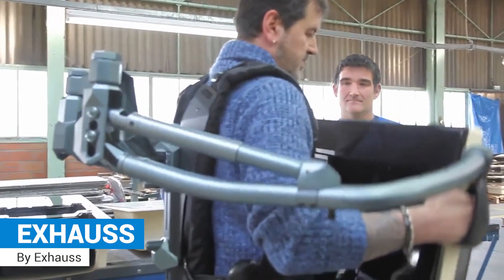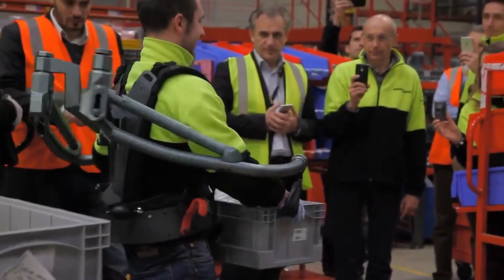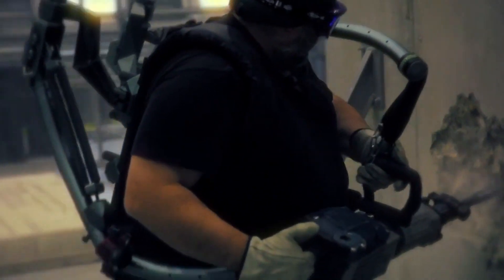Exos: a passive shoulder exoskeleton that assists the wearer with lifting and holding objects while reducing fatigue and the risk of injury.